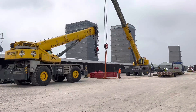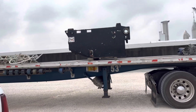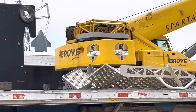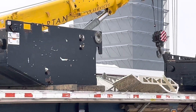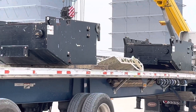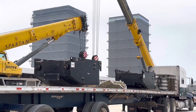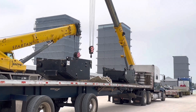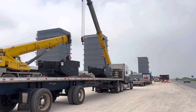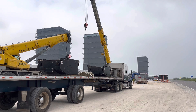Coming in from the west is the second truck here, coming in with some crane parts. Looks like they're coming right over here to get it.